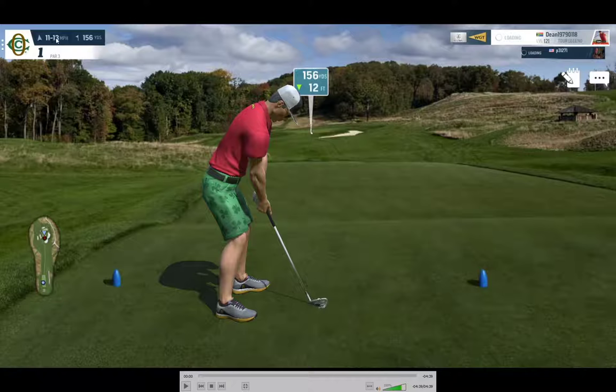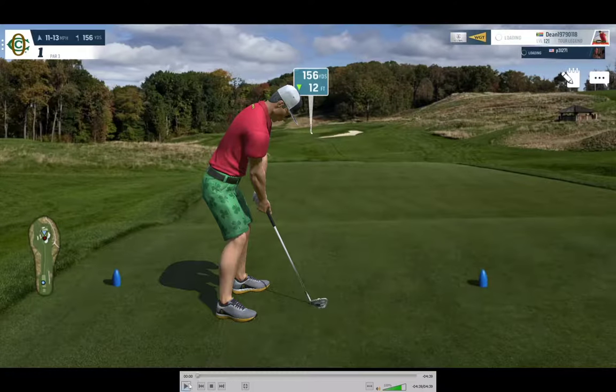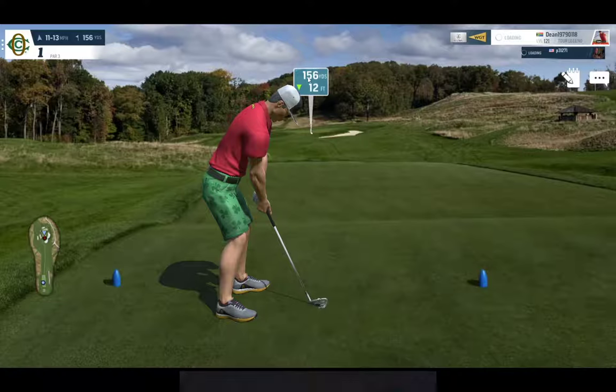We have an 11 to 13 mile-an-hour tailwind, so it's going to be pushing the ball a little bit. That's going to add a few yards of carry, as well as the drop in elevation, so the hole is going to be playing a lot shorter than 156. The hole is going to be playing at least 152, minus maybe 5 to 6 yards of wind assistance. But this is not an exact science because the wind will carry the ball less or more depending on how much spin you put on the ball.